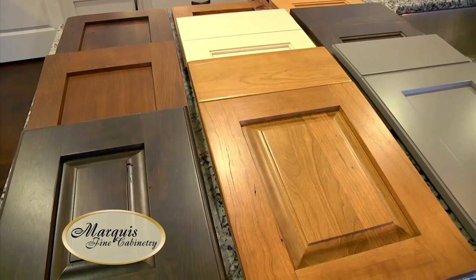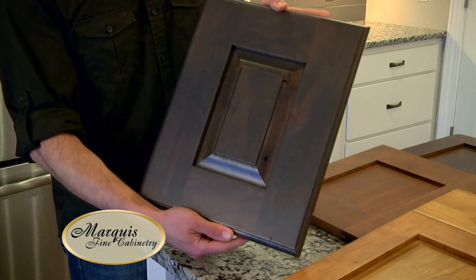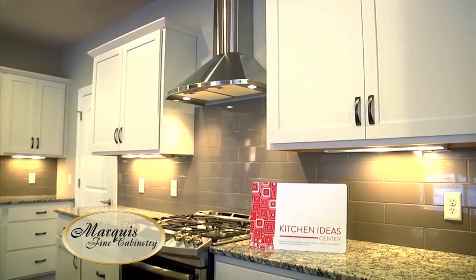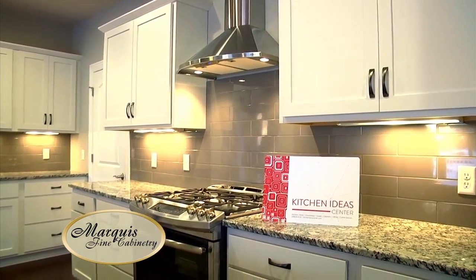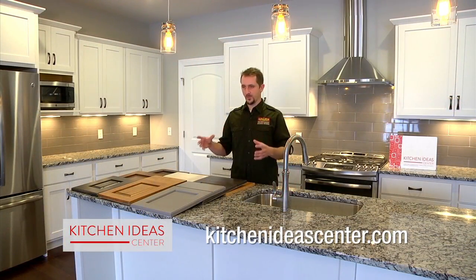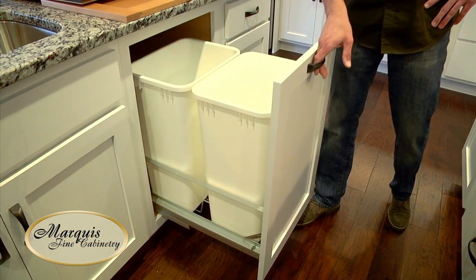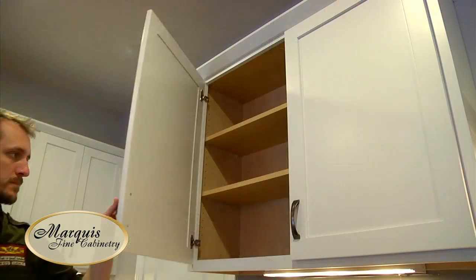One of the brands that we use to achieve these goals is Marquee Cabinetry. They offer an extensive array of doors and colors to choose from, sizes of cabinets, and unique cabinets to suit any individual space. Marquee Cabinetry allows us to customize the boxes to fit into tight spaces where other brands may or may not be able to do that. They offer a wider range of features that normally aren't found on cabinetry at this price point.